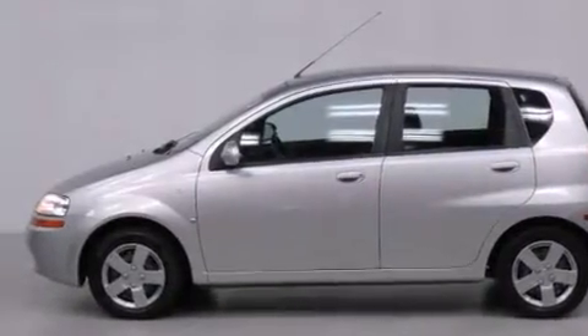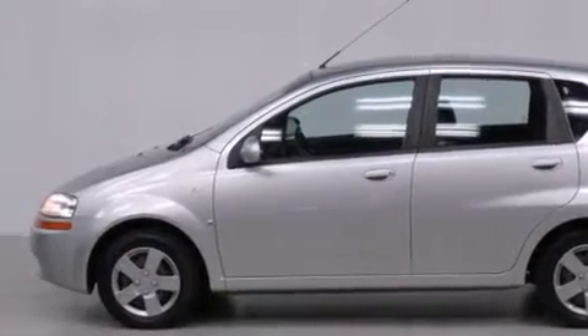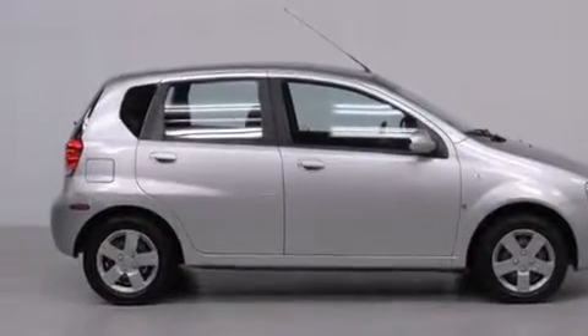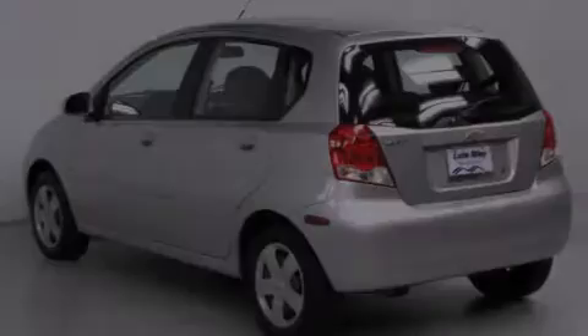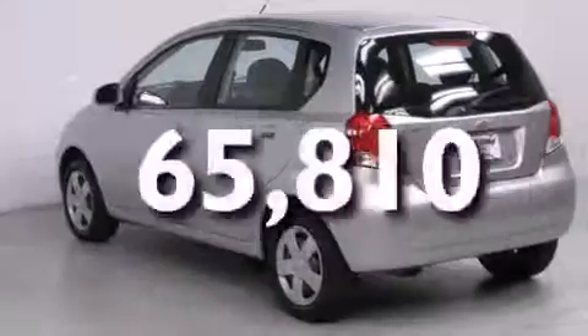Features include air conditioning, a split folding rear seat, a rear window defroster, front side impact airbags, a rear window wiper, and this vehicle has less than 66,000 miles.